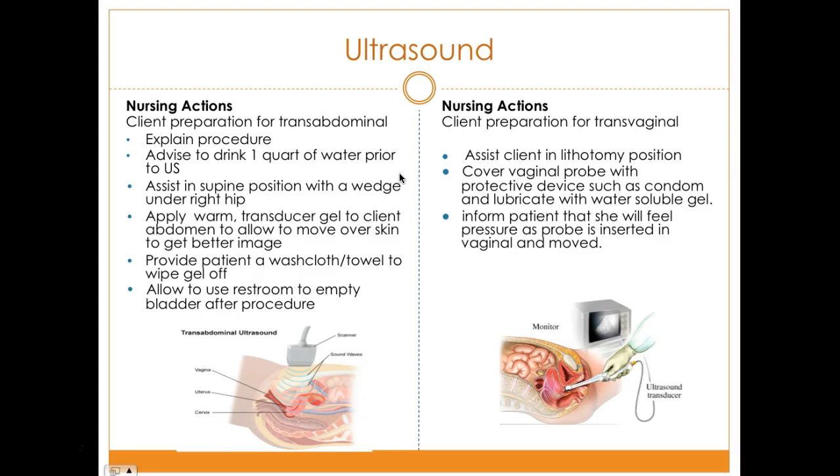For a transvaginal ultrasound, assist the client into the lithotomy position. Since she will be lying on her back, it is important to place a wedge under the hip. Cover the vaginal probe with a protective device such as a condom, and lubricate the probe with water-soluble gel. Inform the patient that she will feel some pressure when the probe is inserted vaginally and moved around, which may cause some discomfort.